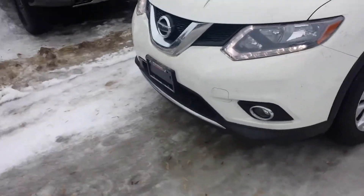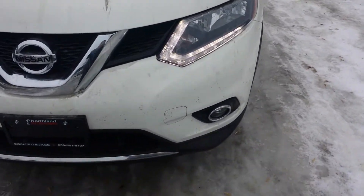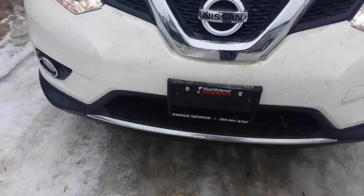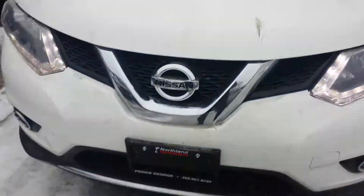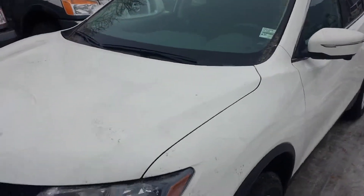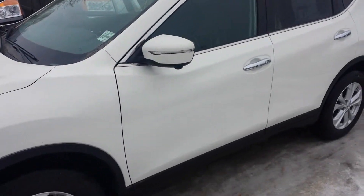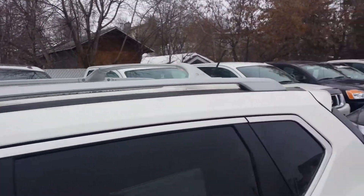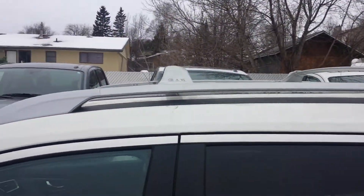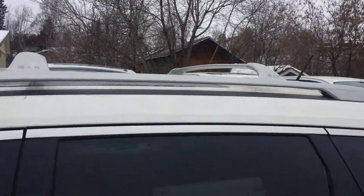Let's start with the 2014 Rogue, white in color. It's got the LED accent lights and fog lights as well. It does have a block heater on it. Now the 2014 is the first year of the new redesigned Rogue — it's a much nicer look than it used to be. You've got the LED lights on the side of the mirrors, and it does have a roof rack on it. Each crossbar is capable of holding a hundred pounds, so you can put up to 200 pounds on this roof rack.